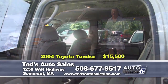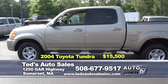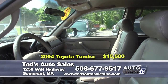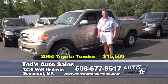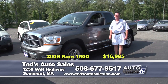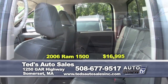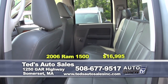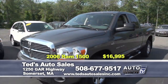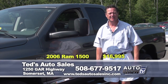A 2004 Toyota Tundra SR5 double cab with premium audio and leather seats — only 76,000 miles — on special this week at $15,500. Just in: a 2006 Dodge Ram 1500 Quad Cab Laramie Edition, featuring power towing mirrors, chrome package, power sliding rear window, premium audio, leather interior — only 99,000 miles — this week at $16,995. Get it home this week at Ted's.